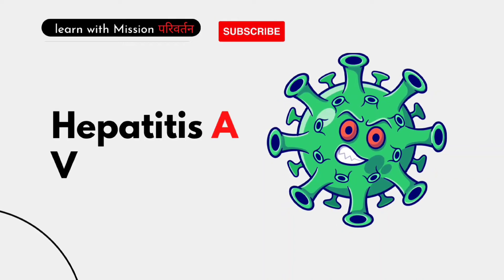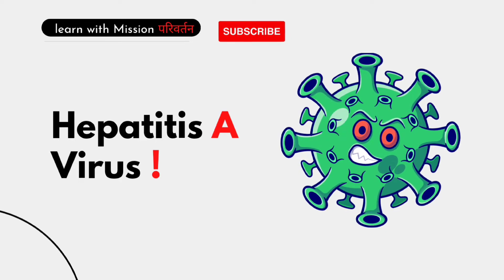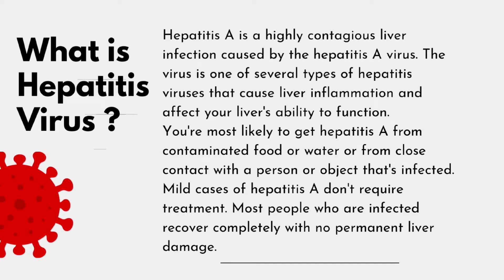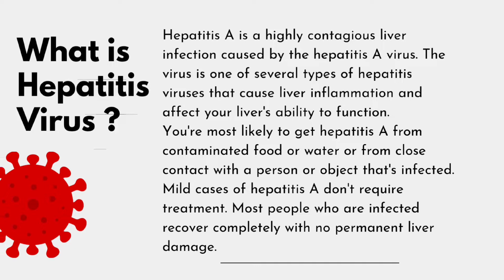Let's discuss today's topic: Hepatitis A. What is Hepatitis A? Hepatitis A is a highly contagious liver infection caused by the Hepatitis A virus.